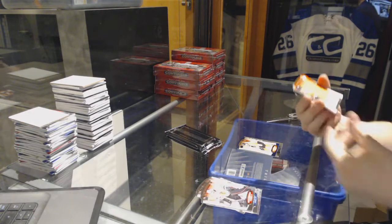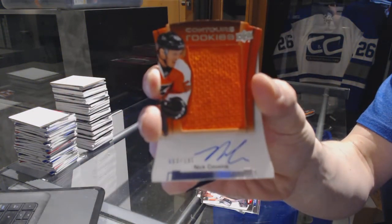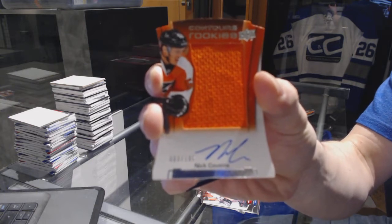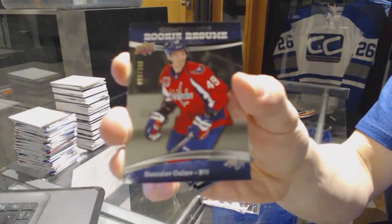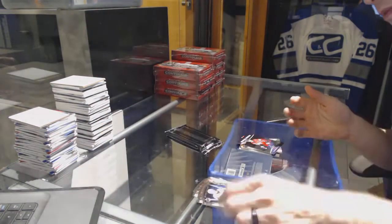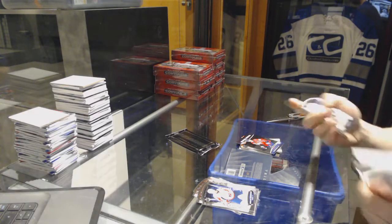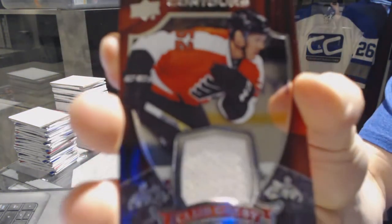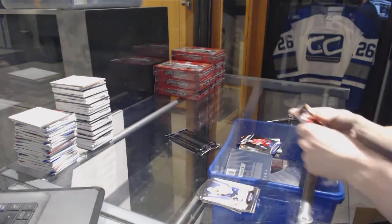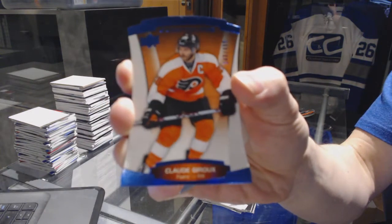We've got a rookie jersey autograph number to 1.99 for the Philadelphia Flyers Nick Cousins, and a rookie resume number to 3.99 for the Washington Capitals Stanislav Galiev. Also a Club Crest jersey for the Philadelphia Flyers Nick Cousins.